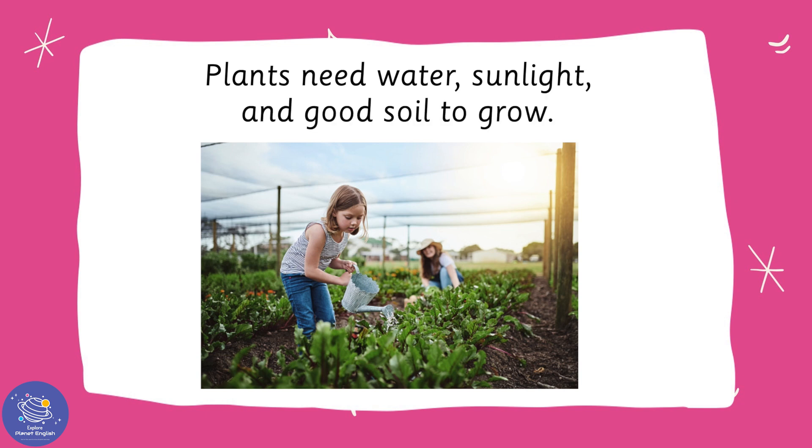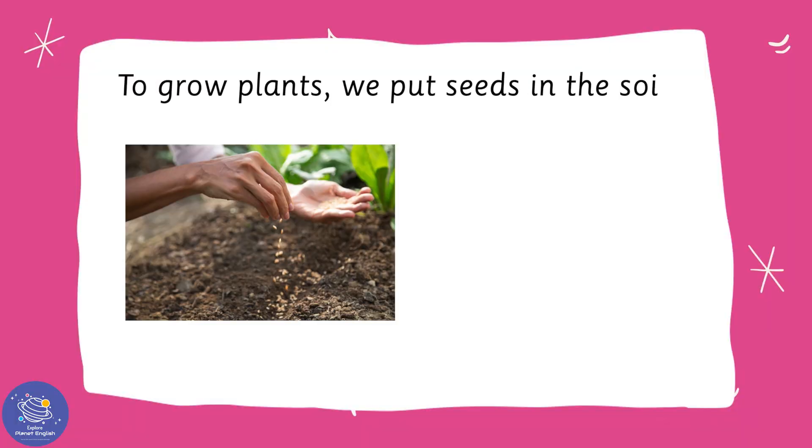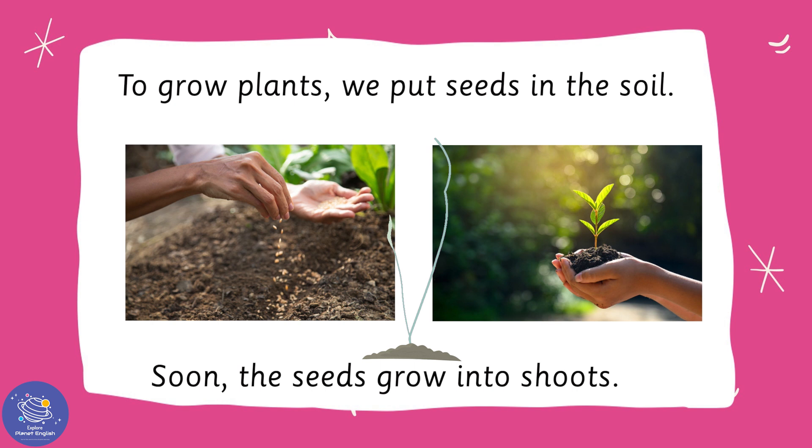Plants need water, sunlight, and good soil to grow. To grow plants, we put seeds in the soil. Soon, the seeds grow into shoots.